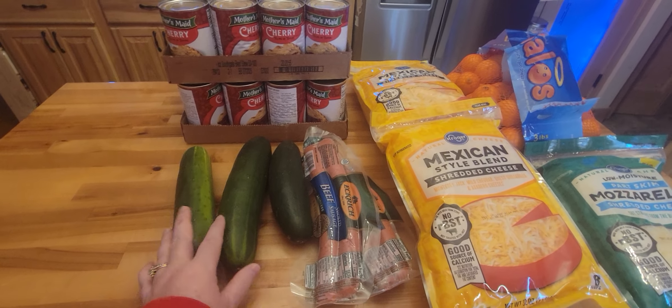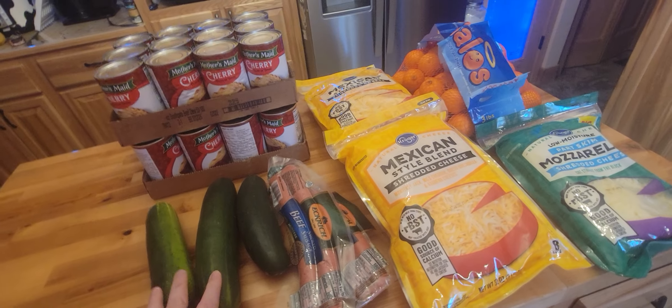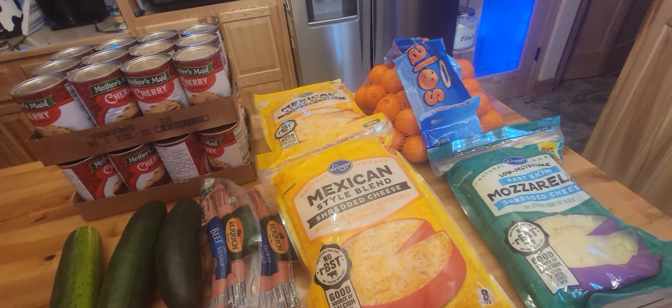Kroger's actually had some really nice cucumbers, which is very nice for my salads. They had these beef smoked sausages, $3 for a pack.